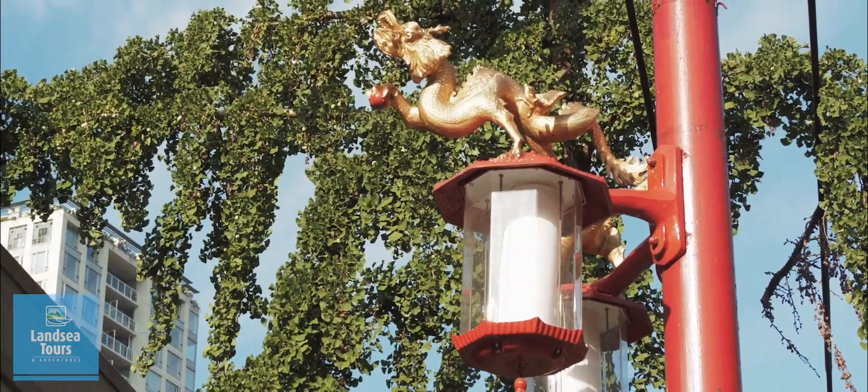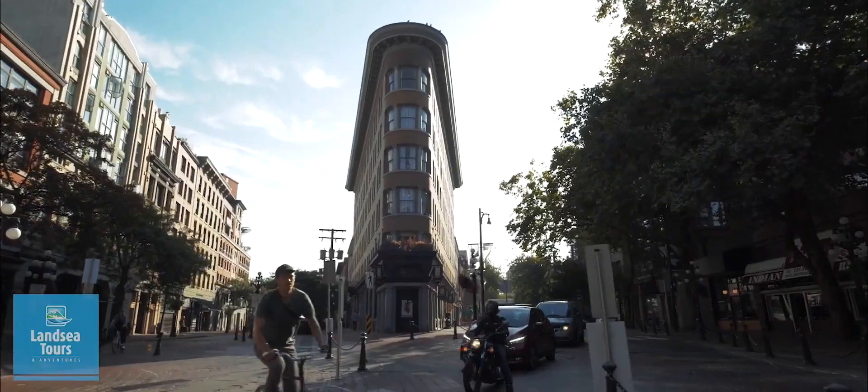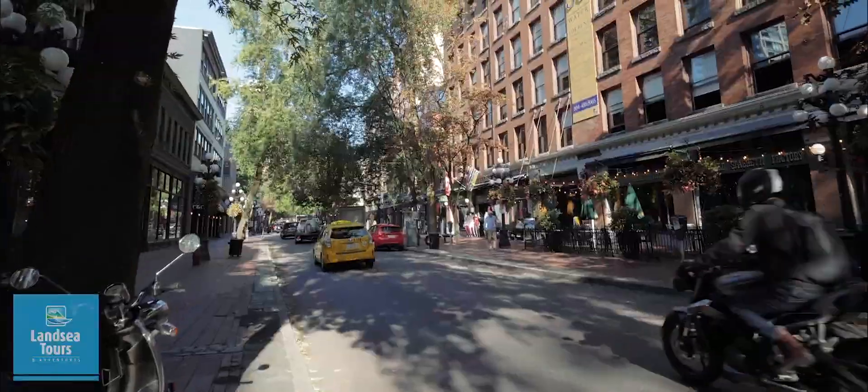Chinatown, offering vivid colors and vibrant culture. And Gastown, known for its cobblestone streets lined with Victorian lamps.